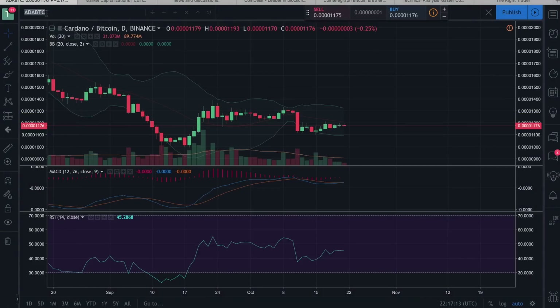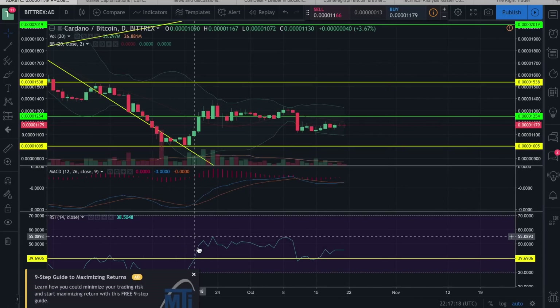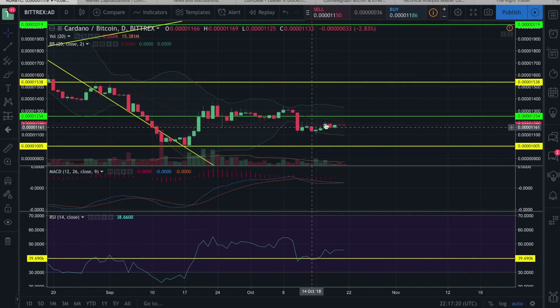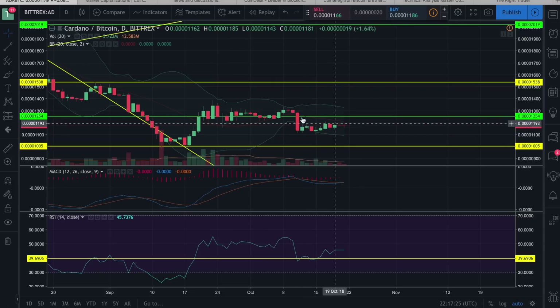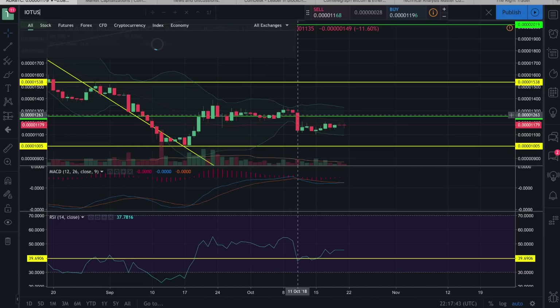Cardano has been an interesting and tricky one. We've gotten some mixed signals, but overall we've been holding up — currently right below resistance with no real signs for concern just yet, just some typical consolidation. To see any type of full move, we will need a breakout above 1,250 satoshis. And of course, we need to avoid at all costs any move below 1,000 satoshis, as that would be very bearish.